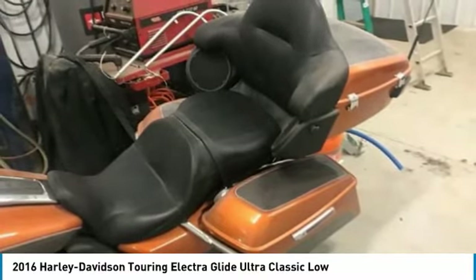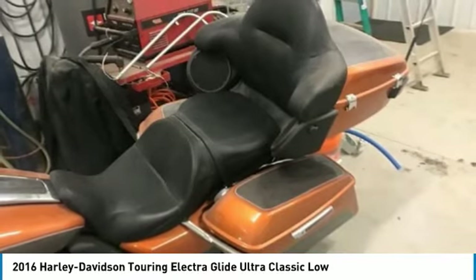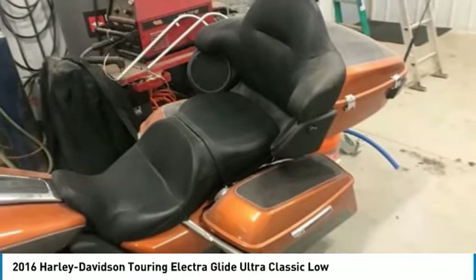Call today for more information on how you can see the world atop this 2016 Harley Davidson Touring Electra Glide Ultra Classic Low.